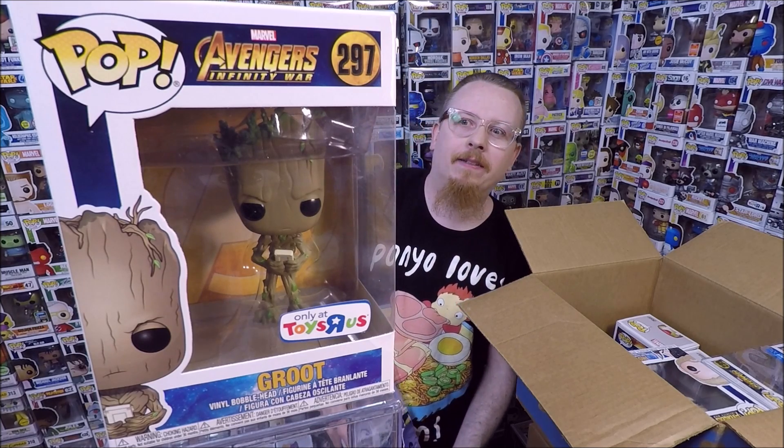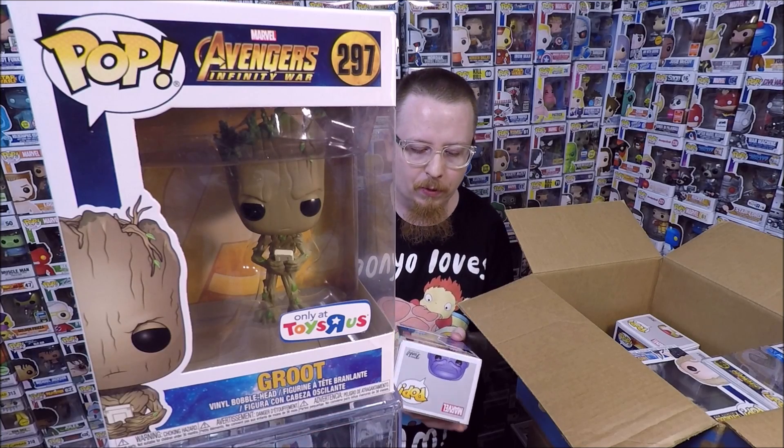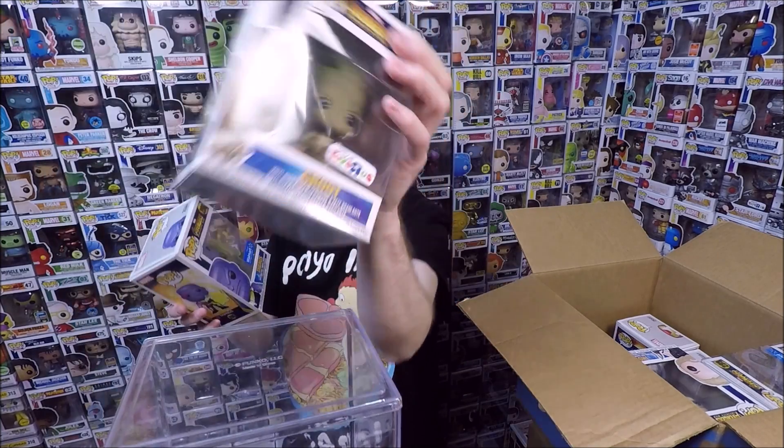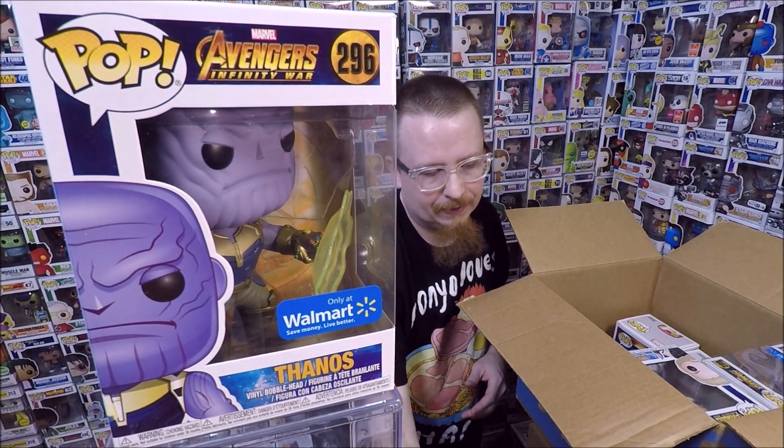When these all came out they sold out so fast because everyone was excited for Avengers Infinity War — it was such a fun movie and people were going everywhere. Here's the Walmart exclusive Thanos where he's like shooting the energy out of the gauntlet. Love it, so happy to have that.